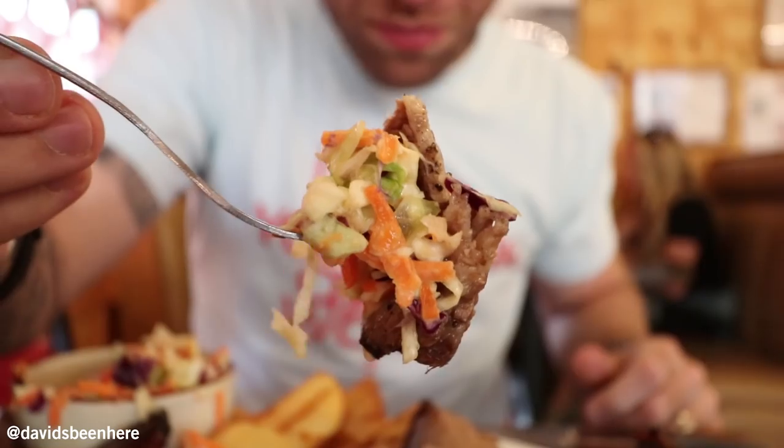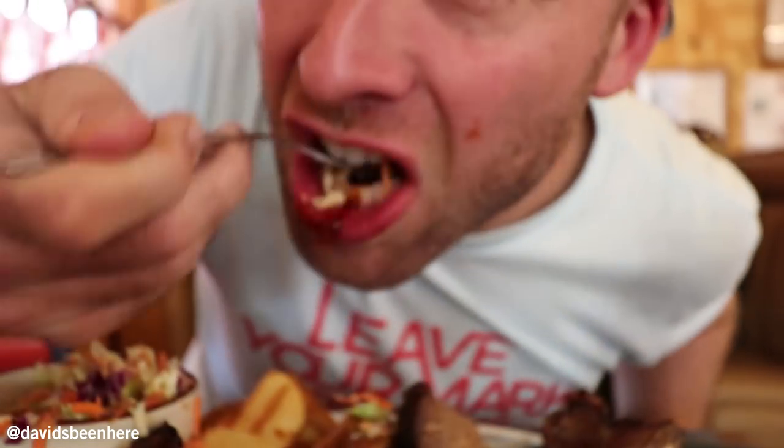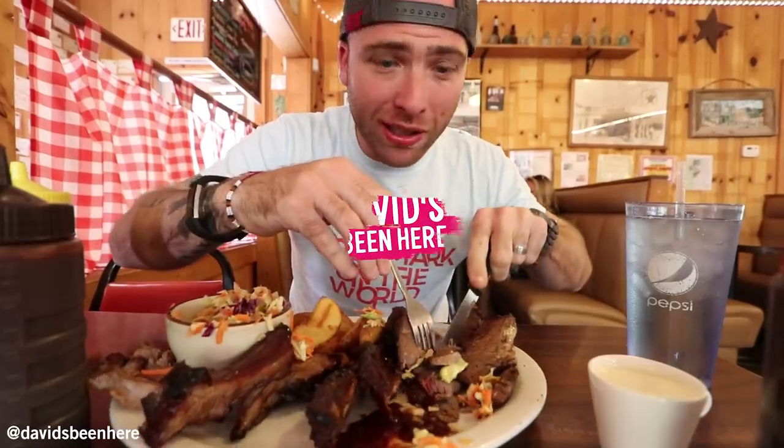The best thing in the world is to mix the coleslaw and some of the brisket right here. This brisket is ridiculous.